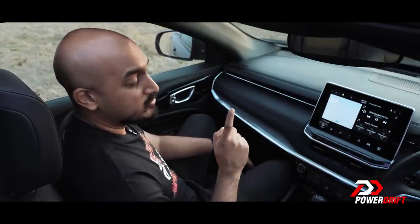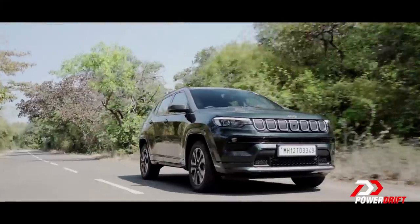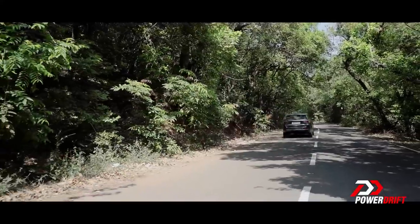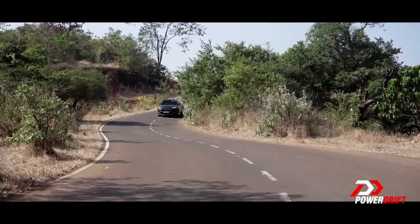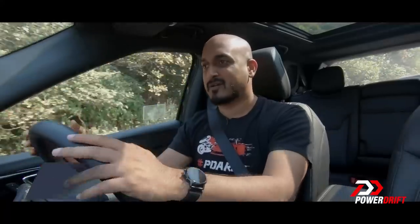What I really want to know is if the Compass drives well. Keep in mind that not a lot has changed about this Compass mechanically. So it still has the same 2.0L diesel, it still has the same power, same torque — everything's the same.